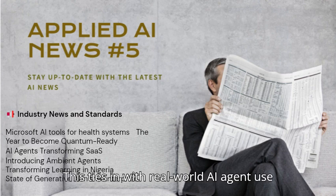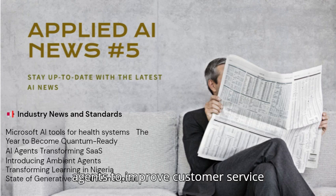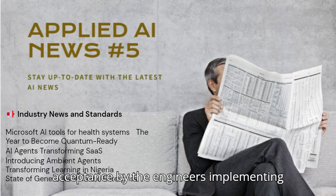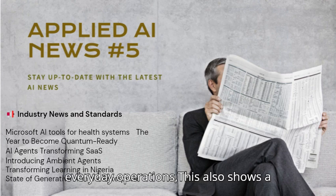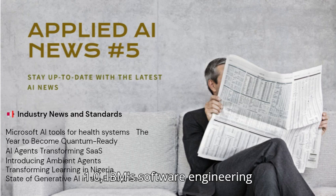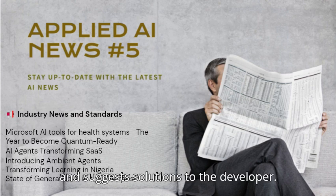This ties in with real-world AI agent use cases, where companies like Baka Systems and EZCater are using Salesforce AI agents to improve customer service response times, reducing response times by several minutes with better customer service and internal workflow improvements. This also shows a shift in perception from AI for headcount reduction to AI for better quality. Another example is IBM's AI Agent S1.0, a software engineering agent introduced by IBM Research that finds improvements in GitHub repositories and suggests solutions to the developer.